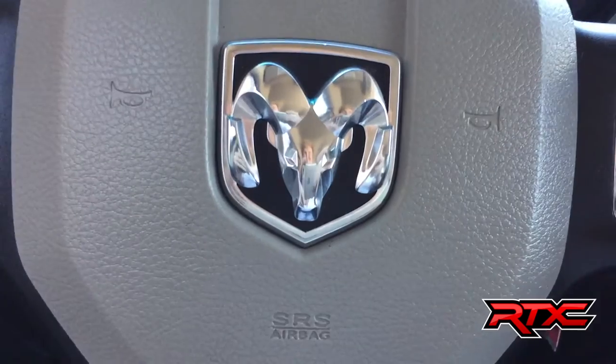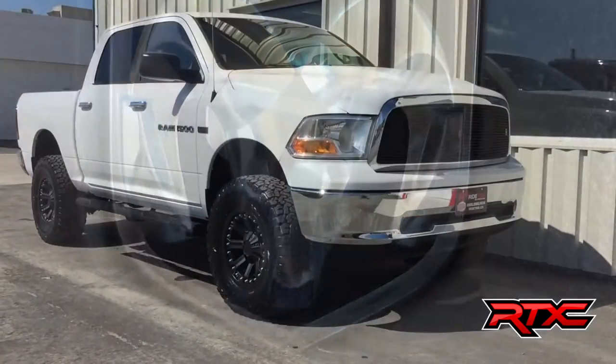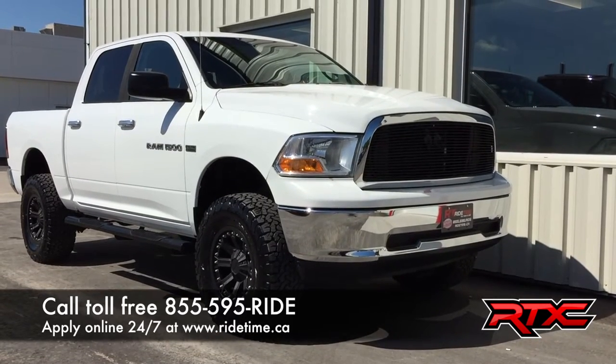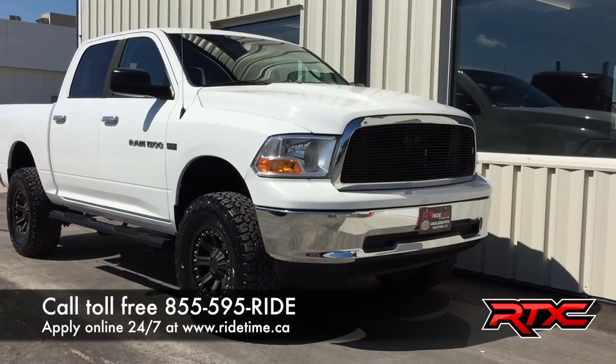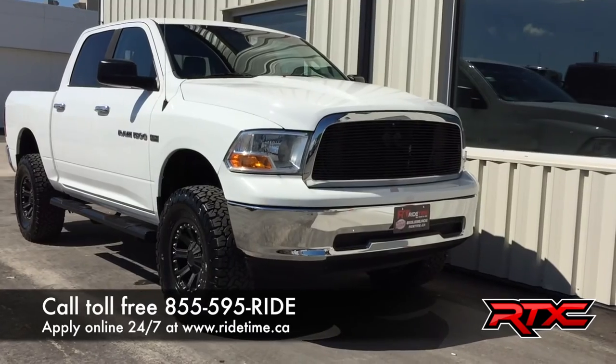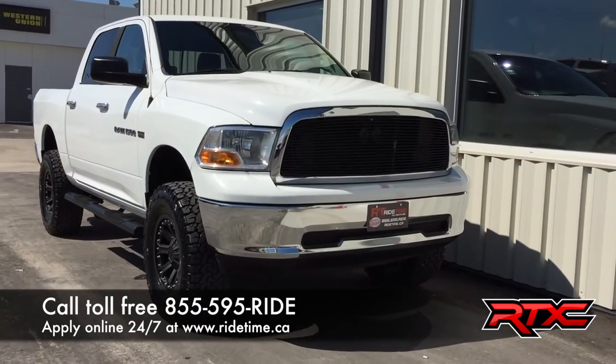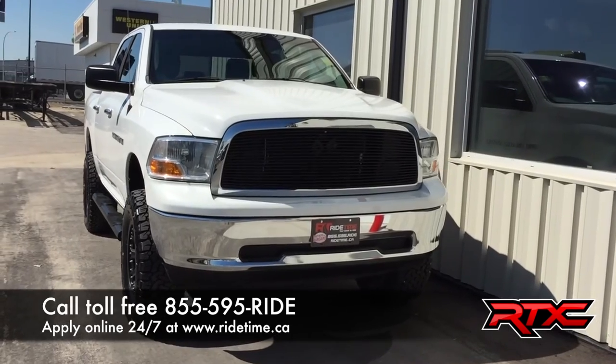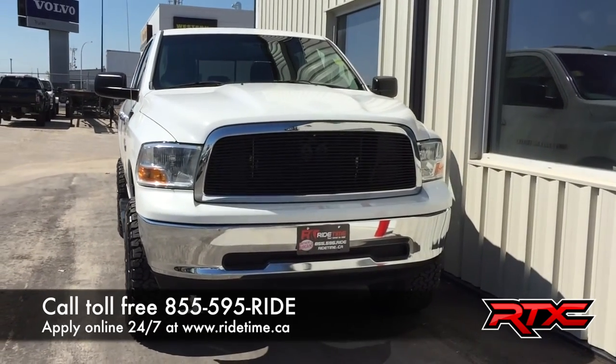That is it for our video on our lifted 2012 Ram 1500 SLT with four-wheel drive. If you are looking to customize a Ram, Ford, Chevy, Jeep, or even a Toyota, come check us out — we are one of the premier custom truck builders in North America.